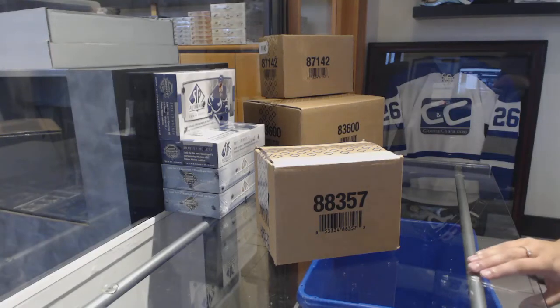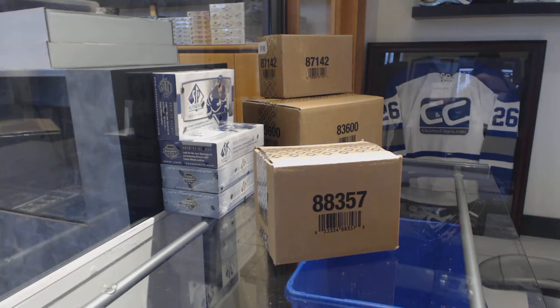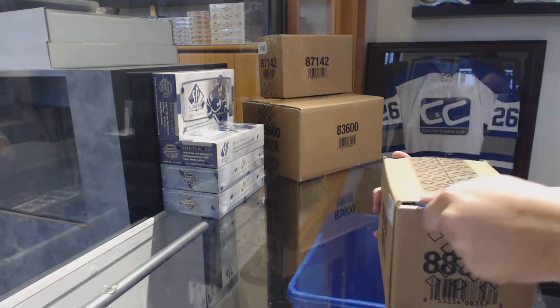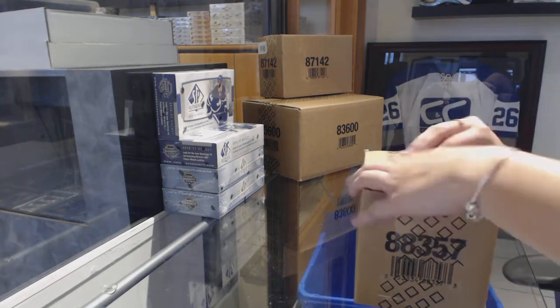Starting off the Integrate Break 85-83, we've got the 17-18 Upper Deck SP Game Used 10 Box Case Break. Best of luck to everybody.